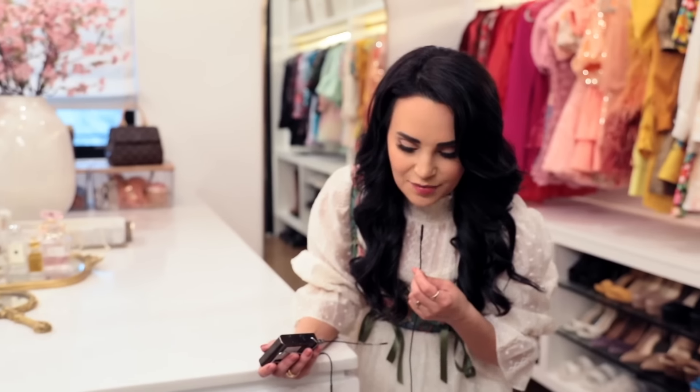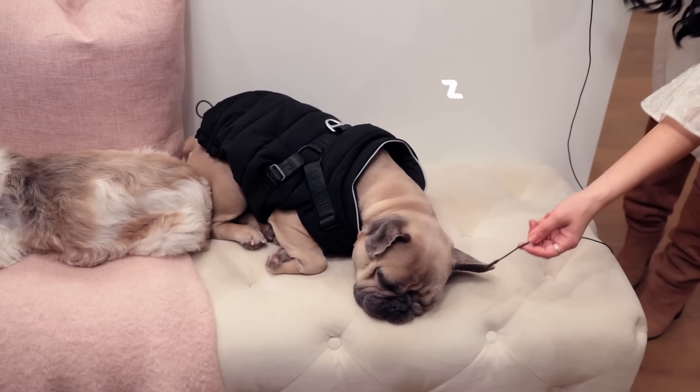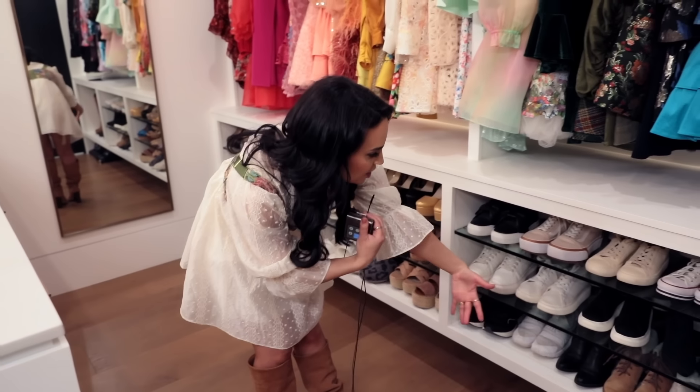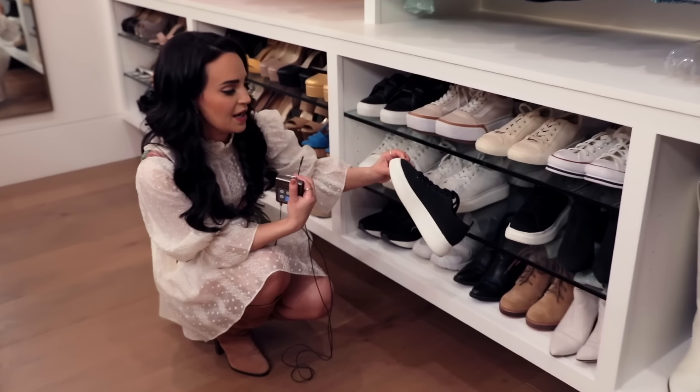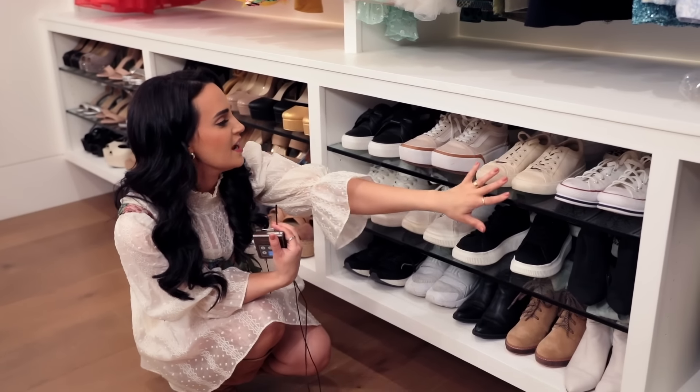I will admit these are kids' slippers. These are so cute — they're Barefoot Dreams, but I got them because they match. I got them in the dark color and the light color because they have matching little lounge sets. They're the kids' size but they just fit perfectly. Sorry if you hear snoring — it's just the dogs.